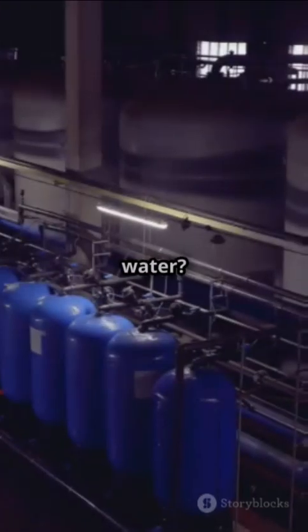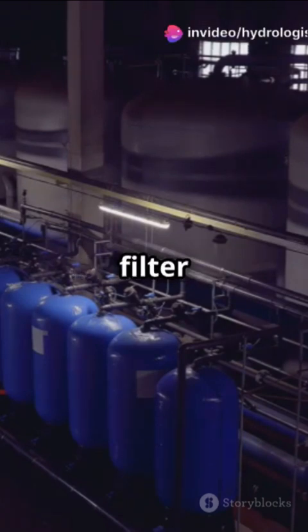Want to see the future of water? Hit that like button and dive deeper with us. Fun fact: just one membrane can filter enough water for hundreds of families every single day.